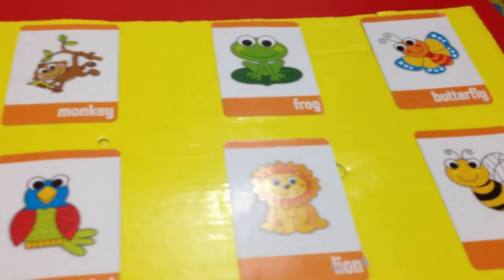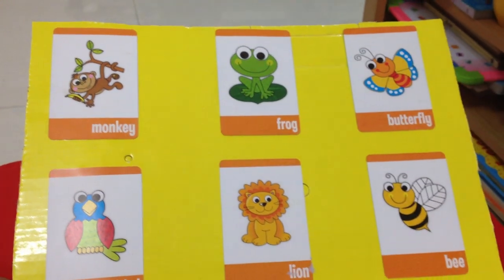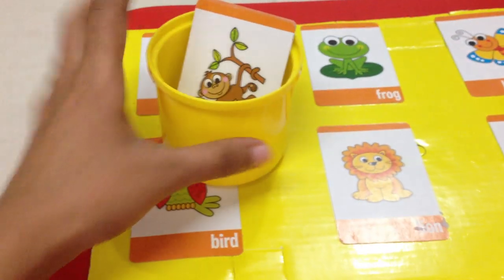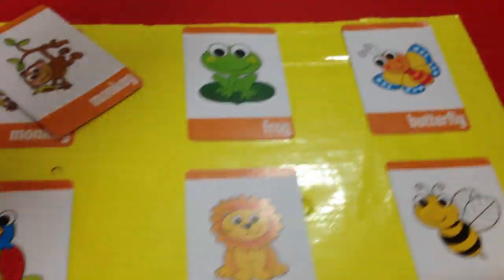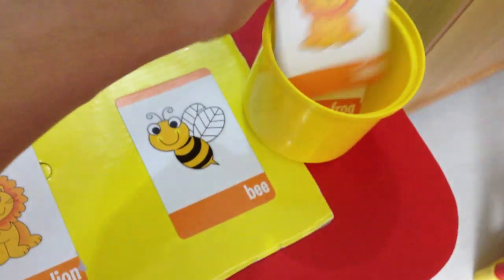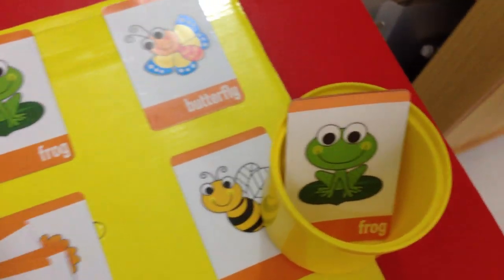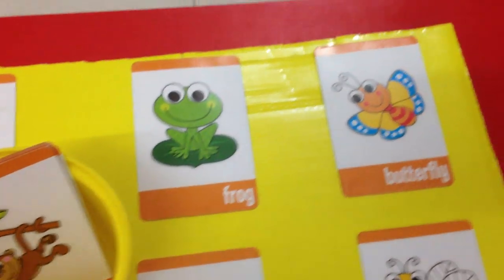For object matching today, I got this game of matching cards. I don't give him the entire set — I pick up a few of them. Right now I've picked up six of them and I've glued them onto a cardboard that I had at home. It has its matching cards, and all he has to do is see which one will go where — monkey, bird, lion. This is such a great way for them to know about various objects. You can get similar matching cards for different vegetables and different fruits. So that's for object matching.